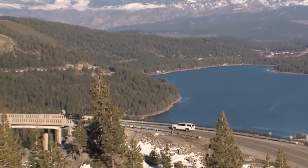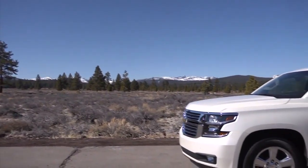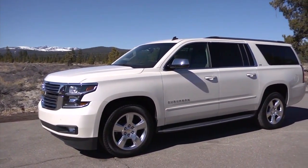Chevy understands that active families need a large SUV with the capability to easily handle everyday needs. The Suburban's standard versatility makes it ready for just about anything — from cross-country family road trips to date night. The 2015 Chevy Suburban was built for whatever fun life throws your way.